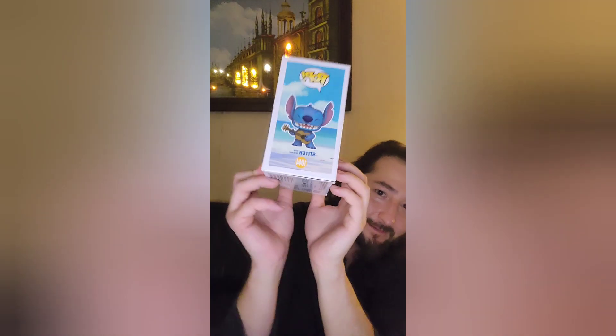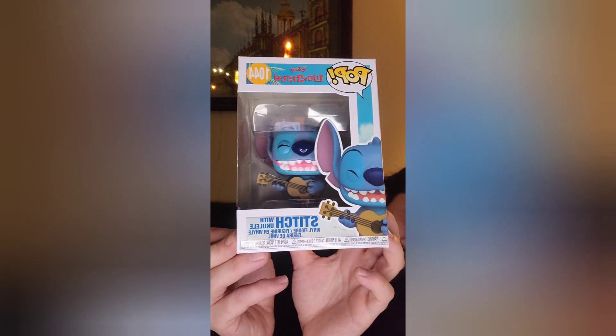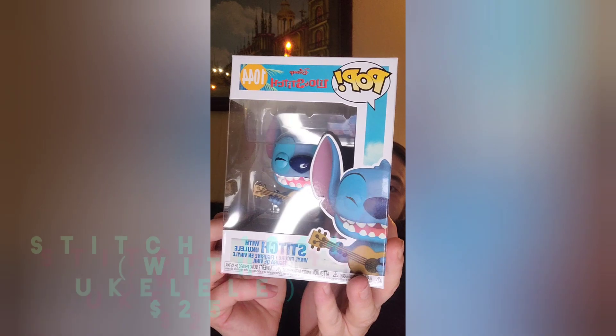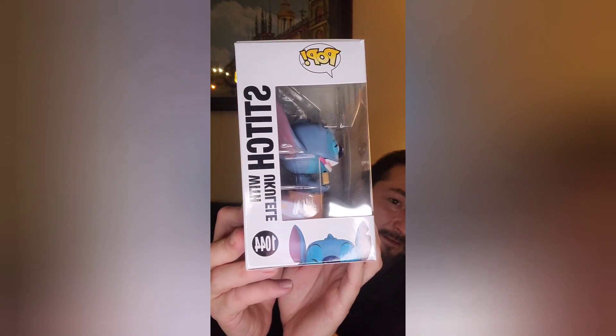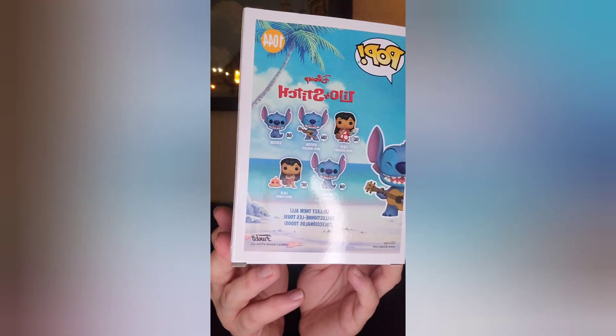Oh my gosh, so this is the first box of six. I just saw them but I don't really know what they are at all whatsoever — it is a mystery box. First one, we have Stitch with a ukulele, there we go! Stitch with a ukulele. A little bit of glare in there. This is from Disney's Lilo and Stitch. It looks kind of cool in there with his ukulele — super unique character.